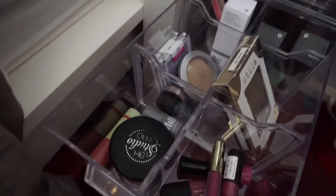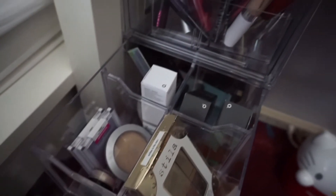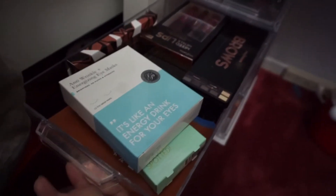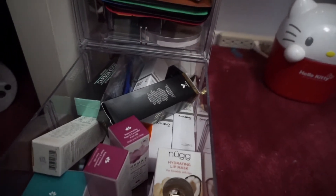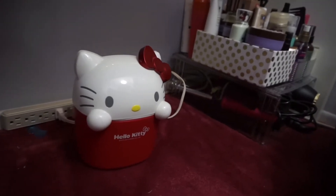In these drawers I like to keep makeup I'm currently testing out or want to test out. It's a good way to remember to use your makeup, because if I don't see it I tend to forget about it. I would definitely wait until The Container Store has a coupon or sale on these drawers so you can save a bit of money.